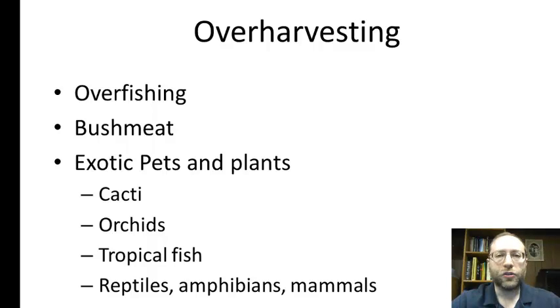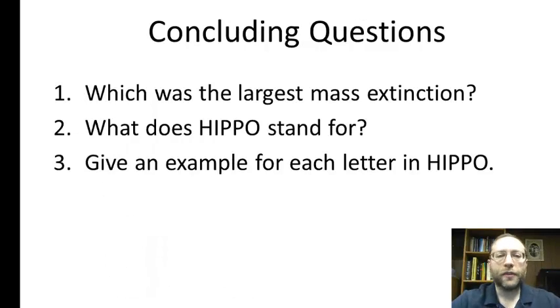One thing you may not realize is the impact of trade in exotic pets and plants. Many cacti sold in stores are simply picked up in the American Southwest. A lot of orchids are picked from the wild. Many tropical fish are taken straight out of rivers in tropical rainforests, and quite a few reptiles, amphibians, and exotic mammals are taken from the wild as well. Now for our concluding questions: number one, which was the largest mass extinction? Number two, what does HIPPO stand for? Number three, give an example for each of the letters in HIPPO. That concludes this vodcast — I will see you in class tomorrow.